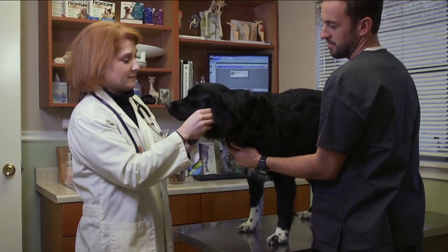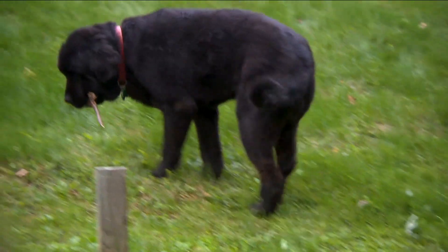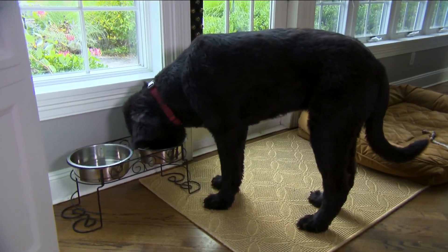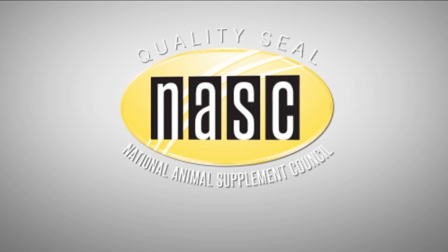You're also going to want to start with a low dose and increase gradually to make sure that your pet is doing well on the CBD. Cannabis for pets is largely unregulated, and it can be difficult to know which products have been formulated responsibly. Look for the seal from the National Animal Supplement Council to help identify quality products.